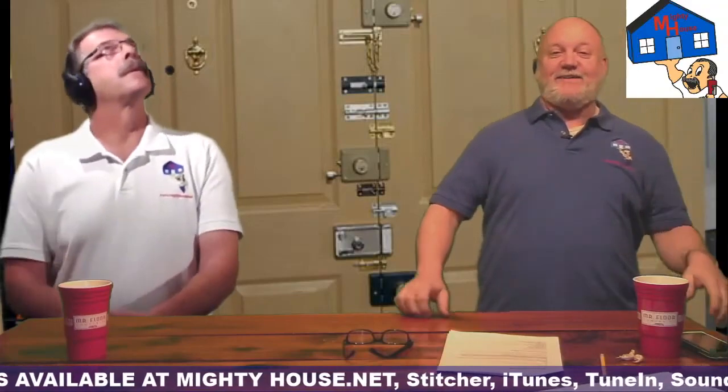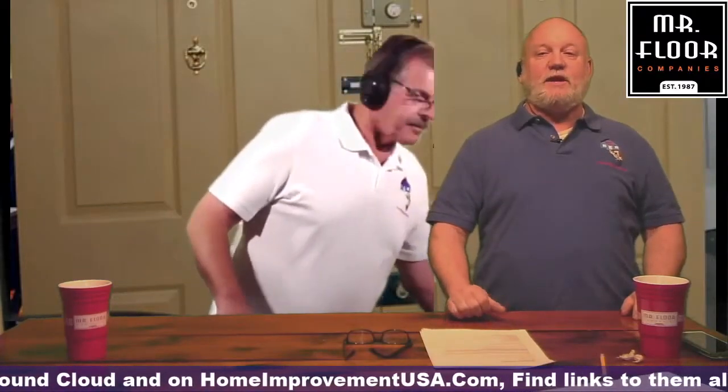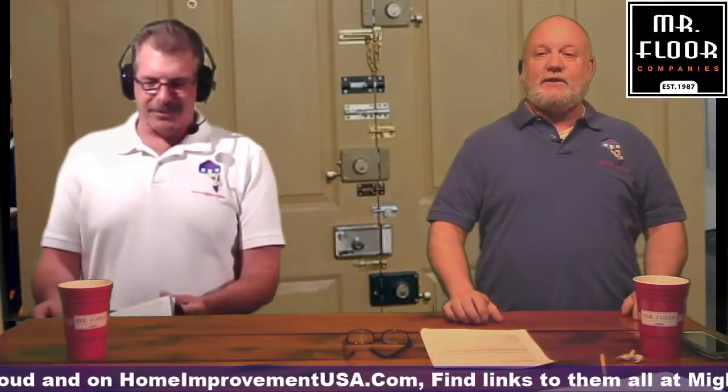Nailed it. We wanted to talk to Jeff because Jeff is from Lockley, and Lockley has a smart lock system that's kind of unique and different than some of the other locks that are out there. So you want to give us a quick rundown on what Lockley is?